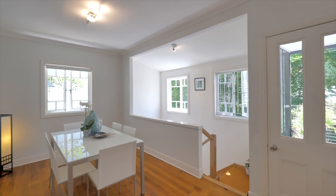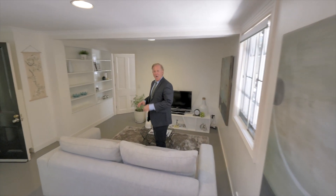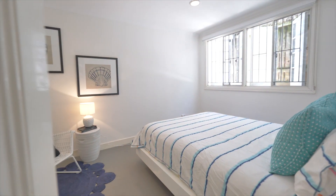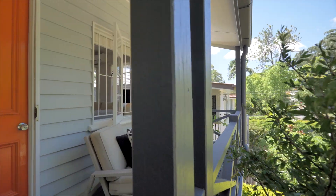We're just off legal life down here, but look what you get. This could be a master retreat, teenage retreat, or dual income opportunity with its own separate entrance.